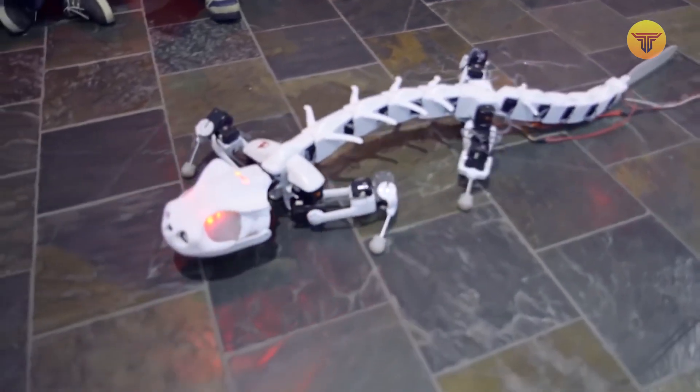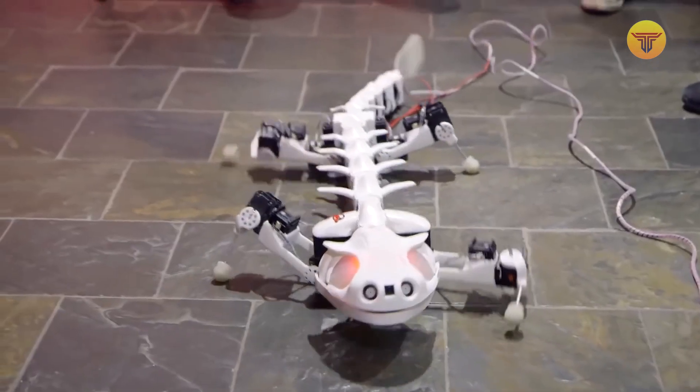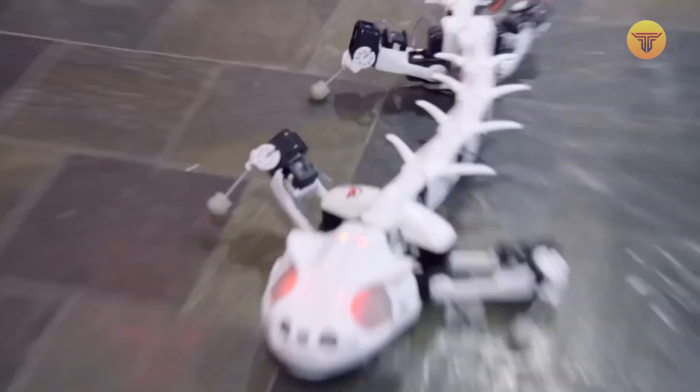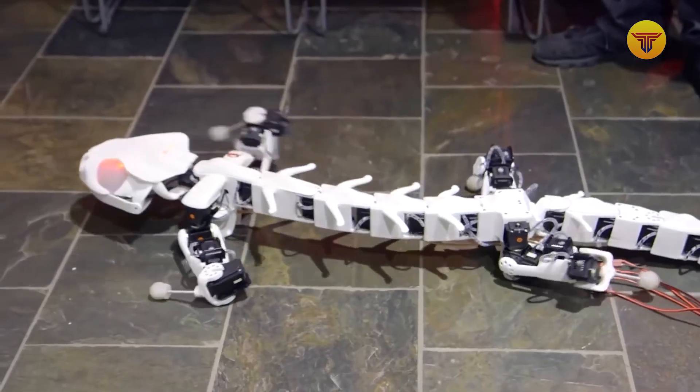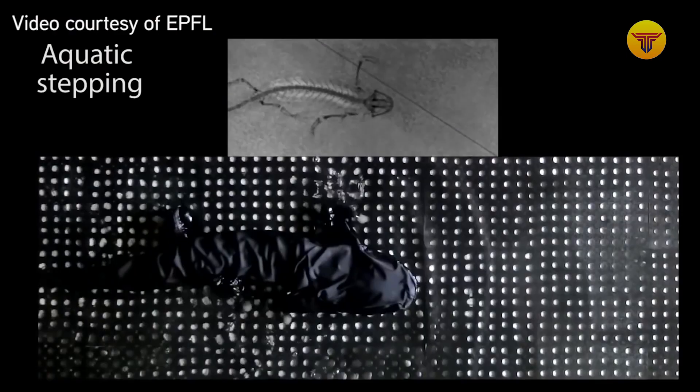It was decided to print the robot's skeleton on a 3D printer, and the robots are driven by electrical circuits that operate under the control of the synthetic nervous system. Interestingly, the robotic creature's vertebrae are smaller than a salamander's actual vertebrae. However, this was done to achieve a realistic movement with the available technology.